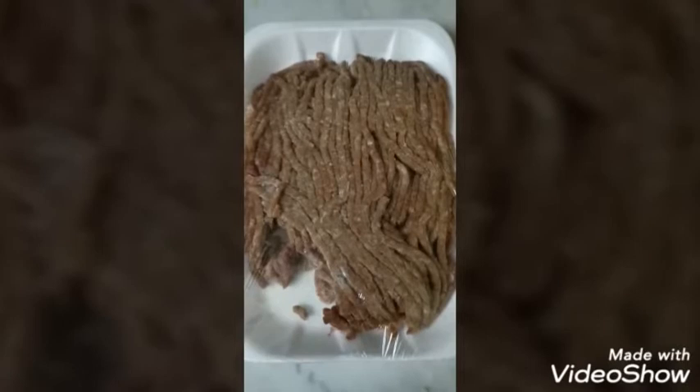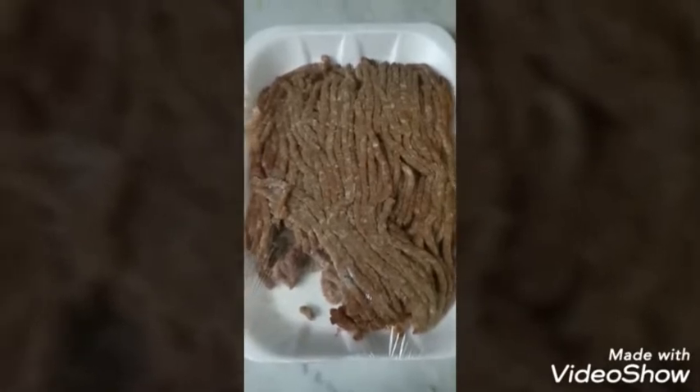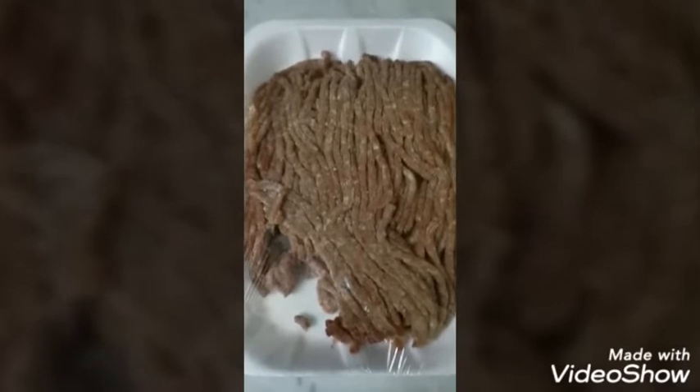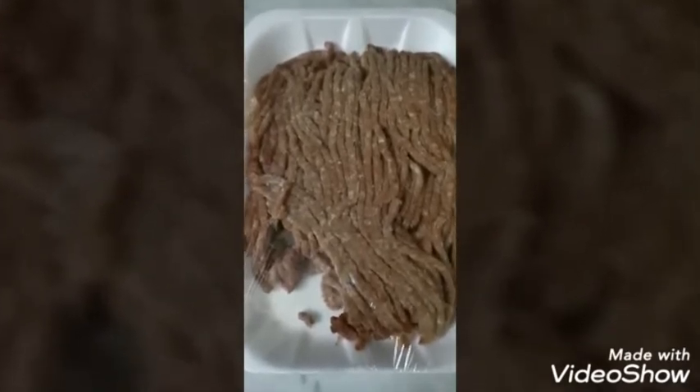Hello viewers, how are you today? Today we are going to make minced meat. In a Pakistani way we call it keema.